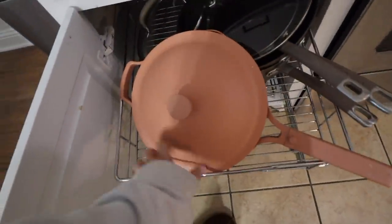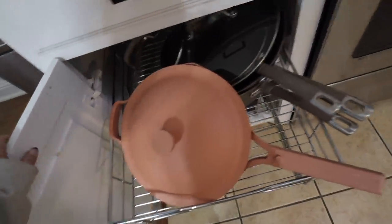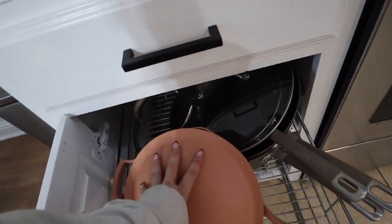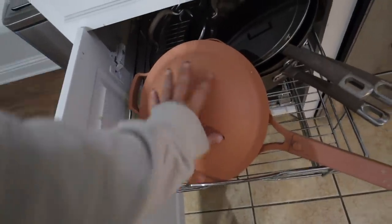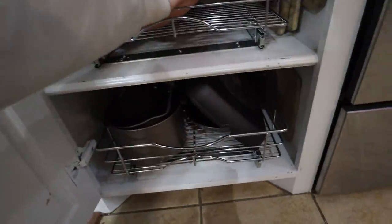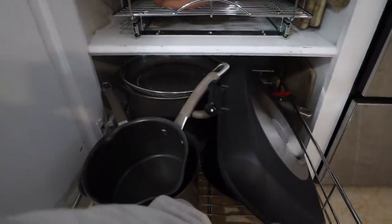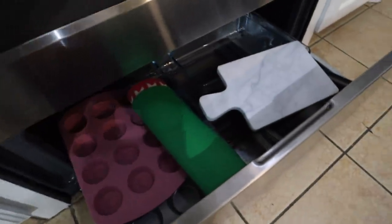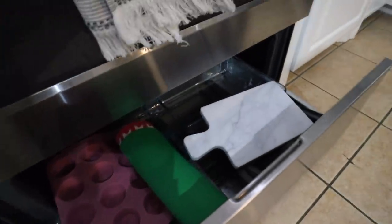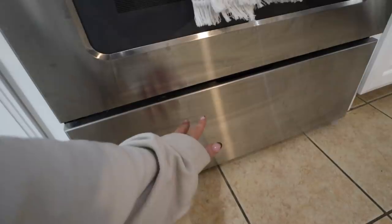Moving over here - this is the same thing but for my pots and pans. This is the best pot ever - it replaces like 16 things. I pretty much just use this for everything. This is my Always Pan from Our Place - it got really popular this year and I use it all the time. Down here I have some cutting boards on the side, more pots and pans, and under here I keep my baking sheets, random baking stuff, and a little cheese board.